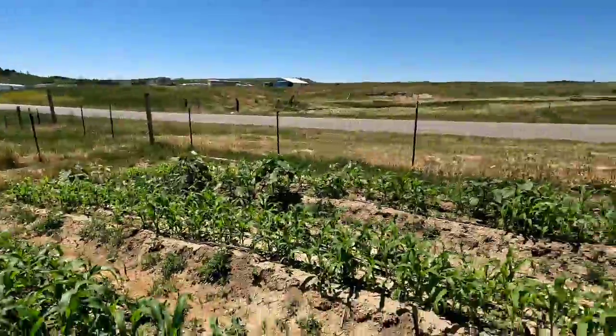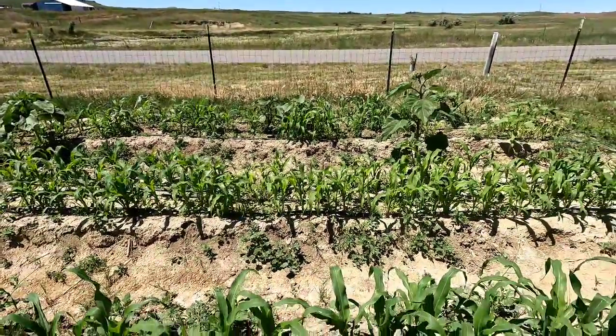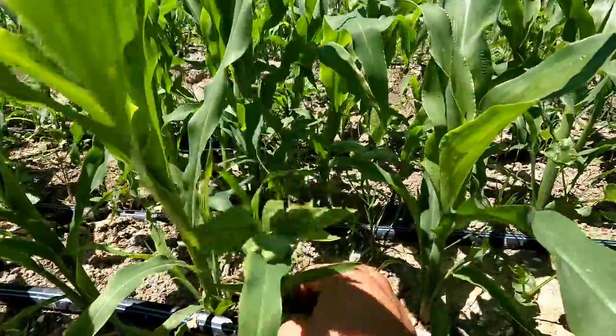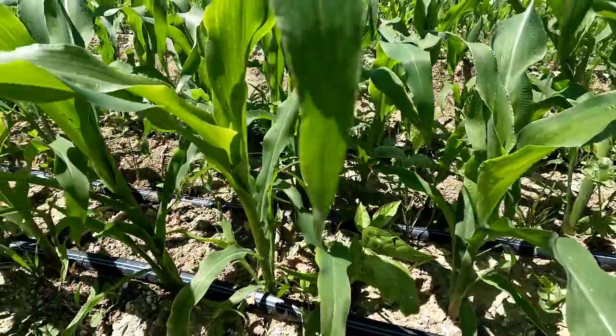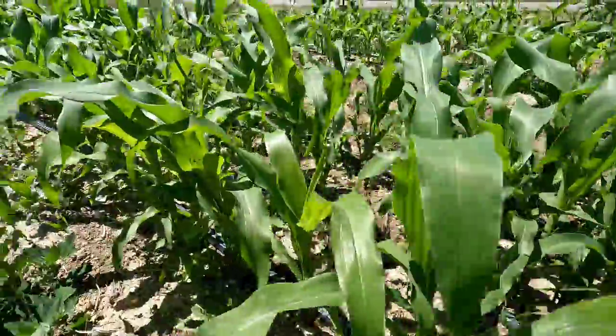This is all sweet corn over here, which is starting to come along. There are some big old field peas — lots of weeds in there too.